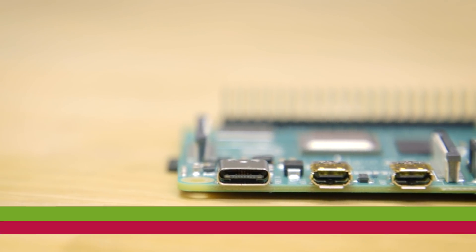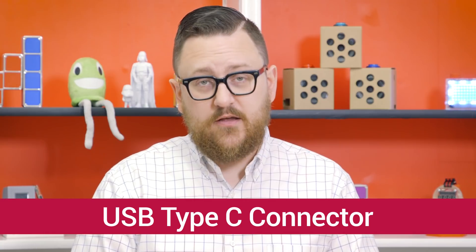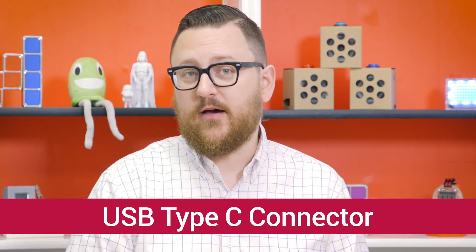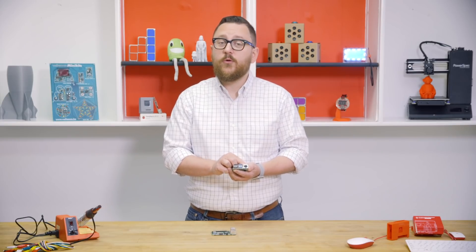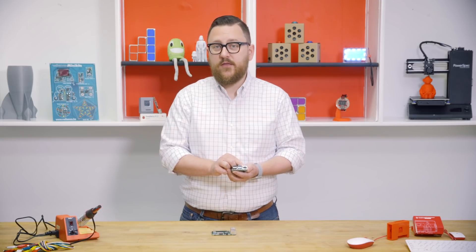We now have a USB-C port replacing the old micro-B port. USB-C is capable of higher amperage — now at 3 amps — which allows us to power a full gigabit Ethernet port. That's really exciting for people running Pi servers, enabling data transfer speeds higher than they've been able to achieve before.